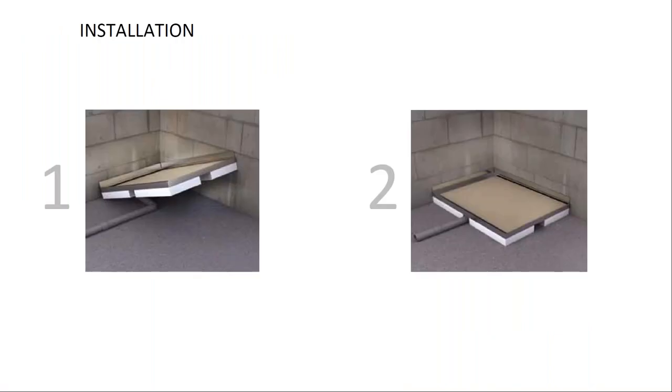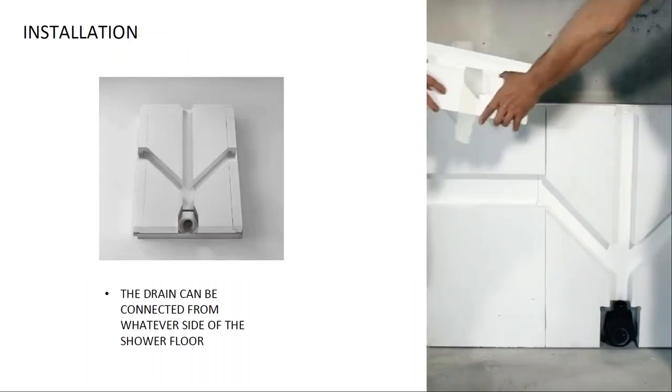The installation is incredibly simple in comparison to alternatives like linear drain or EPS panel systems. To install the tray, we merely place it on the floor and connect the drain to the waste system. The waste system can exit through any side of the tray — the base is already pre-cut and it's easy to remove the EPS insert following the chosen path.